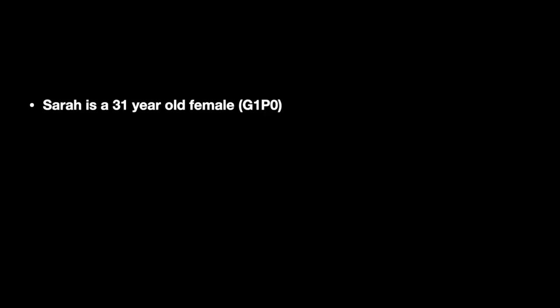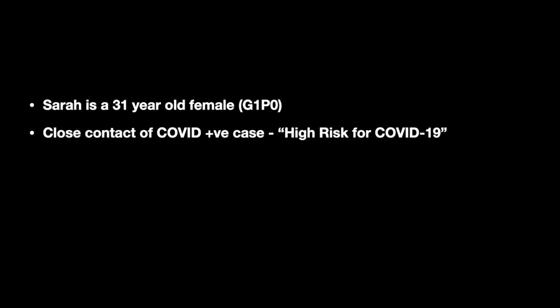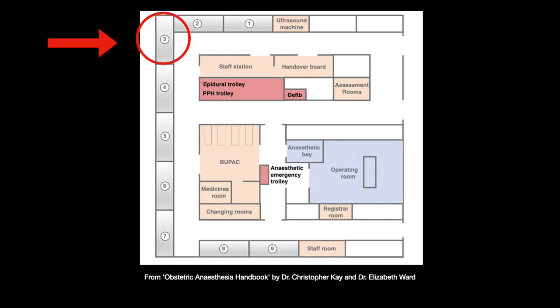Sarah is a 31-year-old female who is a known close contact of a COVID-positive case and has been identified as high risk for COVID-19. For this reason, she is in a single delivery room with a face mask on. The room is preferably birth room 3, as it is a negative pressure room.